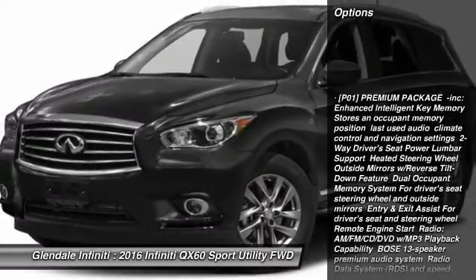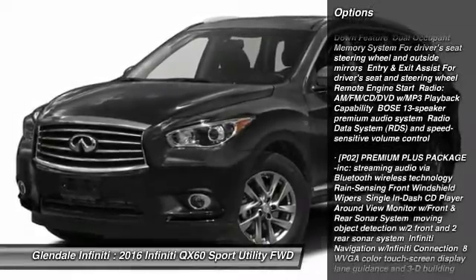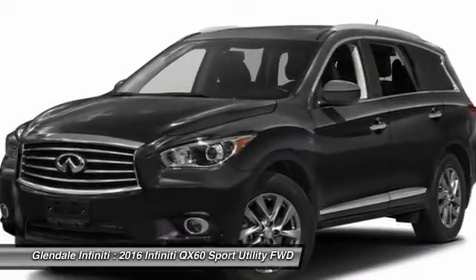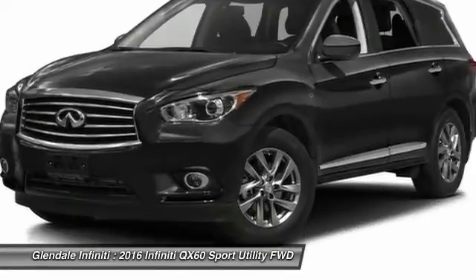Power liftgate, power passenger seat, anti-lock braking system, keyless entry, steering wheel audio controls, leather-wrapped steering wheel, moonroof, Bluetooth, adjustable steering wheel, power steering. Come see the car for yourself.